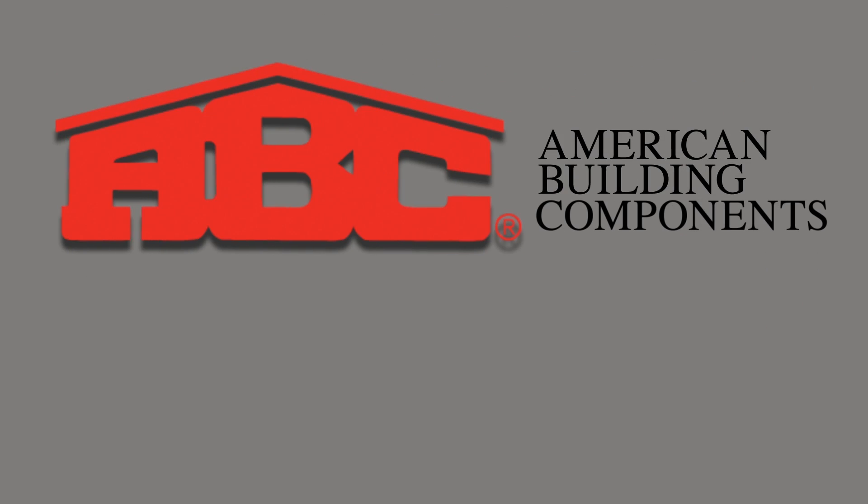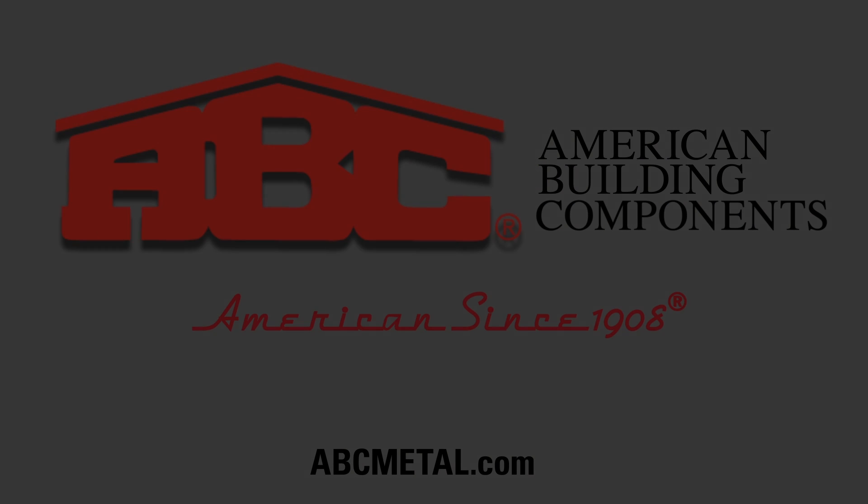To find out how you can experience the ABC difference, visit our website at abcmetal.com or contact your local sales office where a friendly and knowledgeable team member can assist. Thank you.